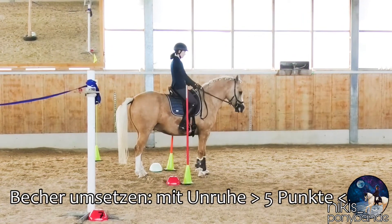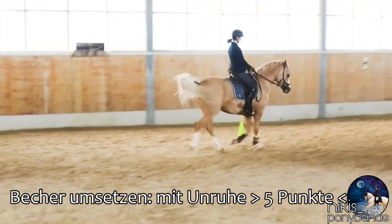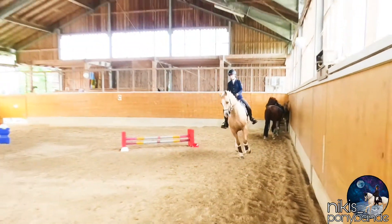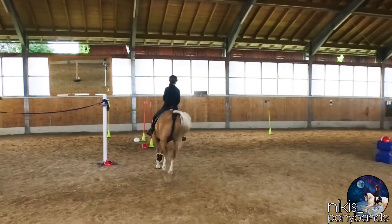Changing the cups — the standing was great but he could stand more relaxed. Five points for changing the cups. Next one is the two symmetric voltes, or the two symmetric turns.